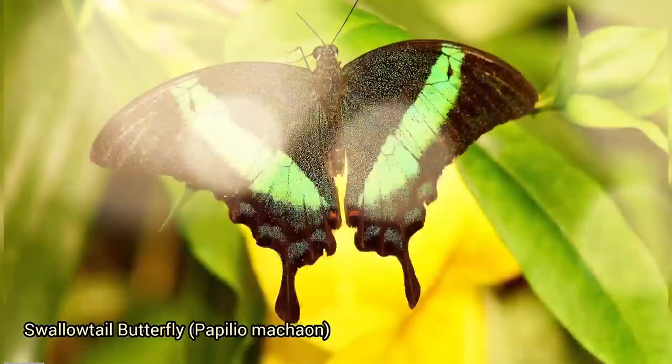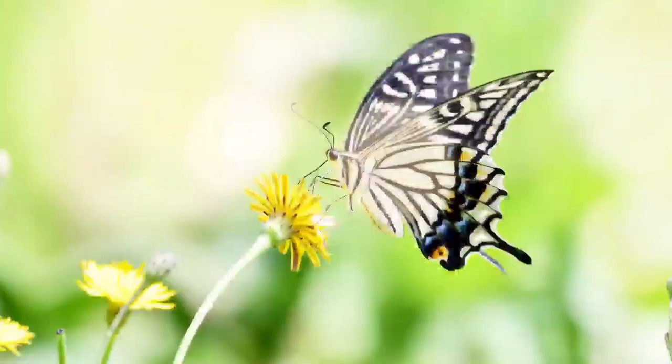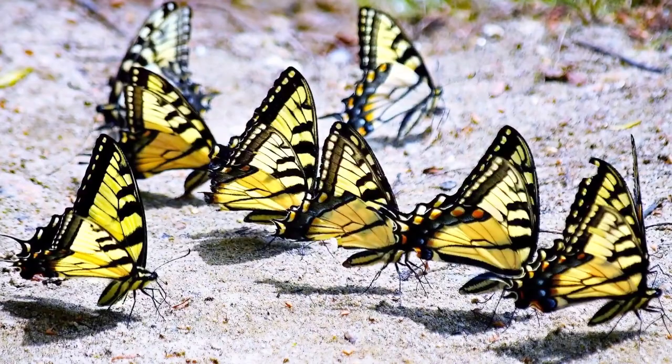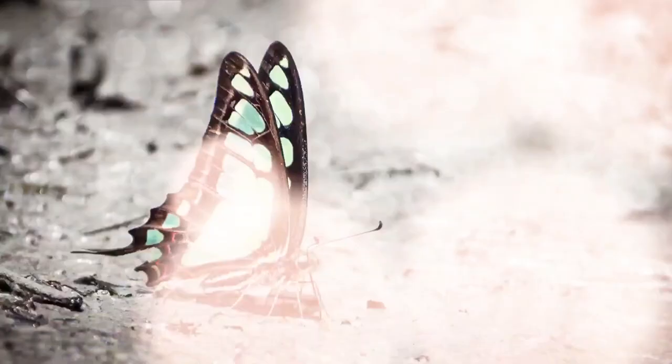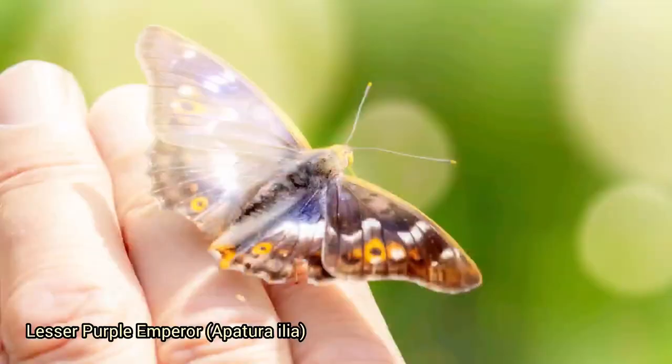Swallowtail butterflies, Papilio machaon, are known for their striking appearance and graceful flight. They belong to the family Papilionidae and are characterized by their distinctive swallowtail-shaped hind wings. Well-known species include the eastern tiger swallowtail and the old world swallowtail. They're found in various parts of the world and play important roles in pollination and ecological balance. Different species have specific host plants — for example, the eastern tiger swallowtail uses cherry, ash, and tulip trees.